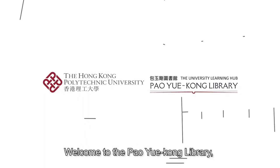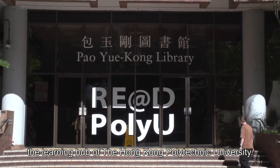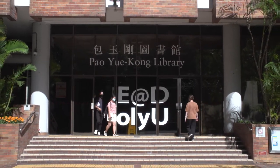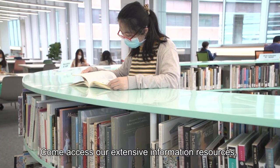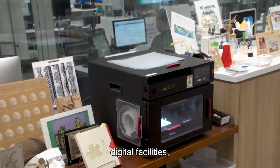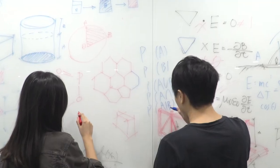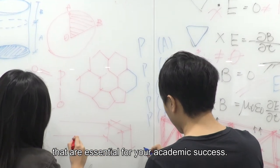Welcome to the Pau Yukon Library, the learning hub of the Hong Kong Polytechnic University. Come access our extensive information resources, flexible study spaces, digital facilities, and research support services that are essential for your academic success.